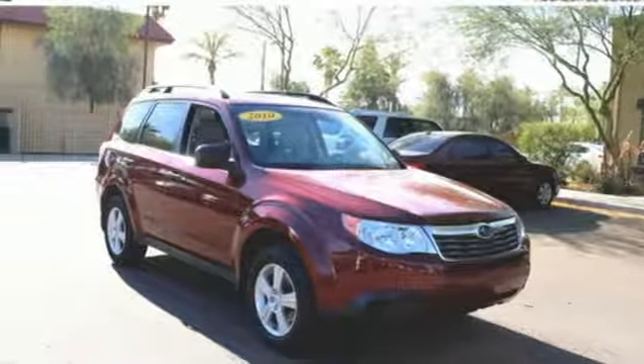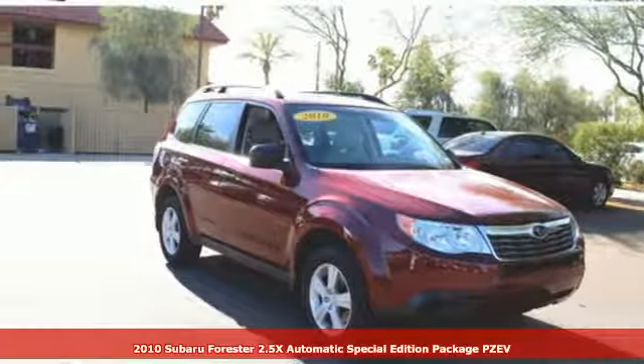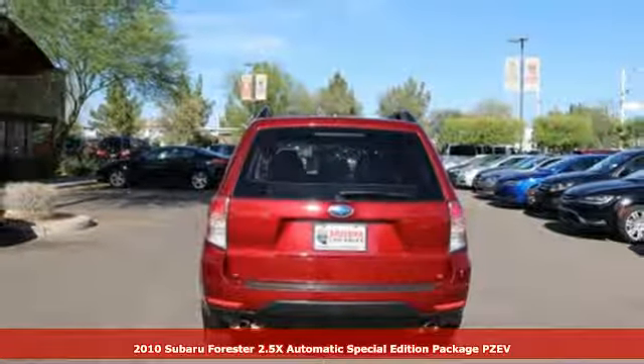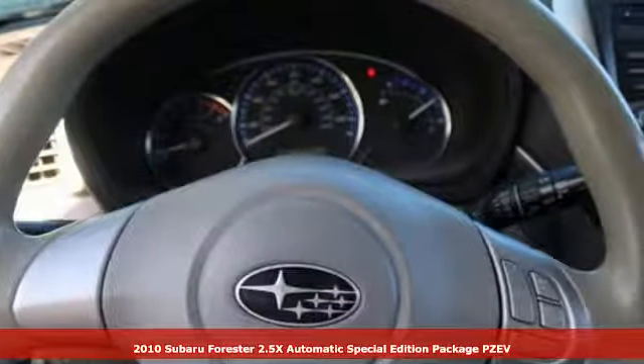Here's a 2010 Subaru Forester. Providing confidence in all conditions, Forester's nimble handling and unsurpassed safety are truly grace under pressure.